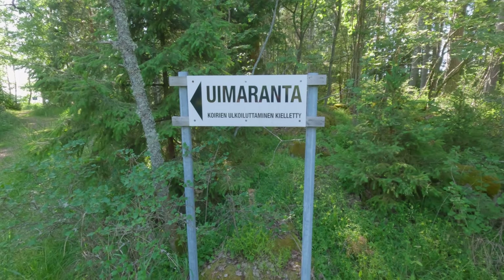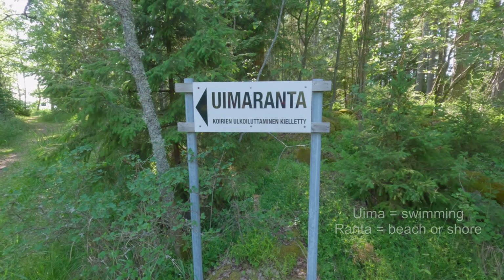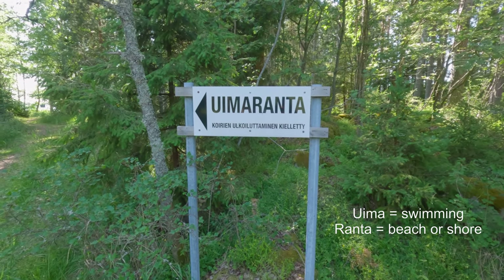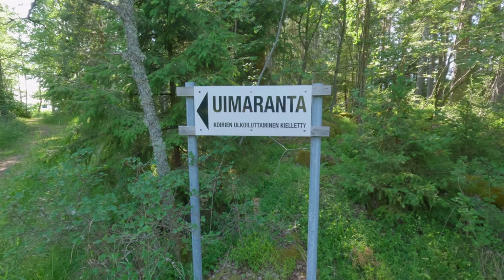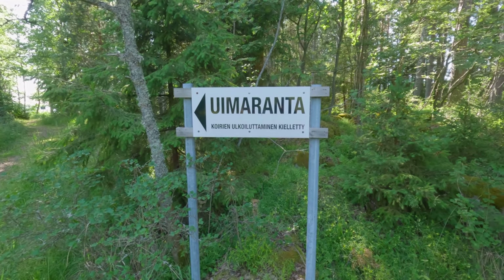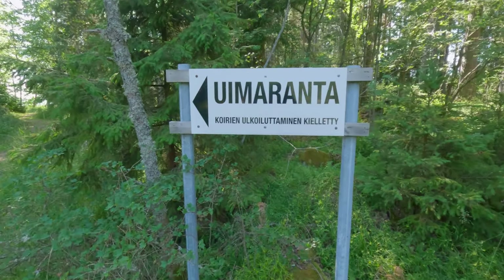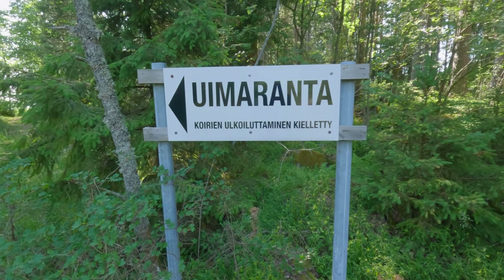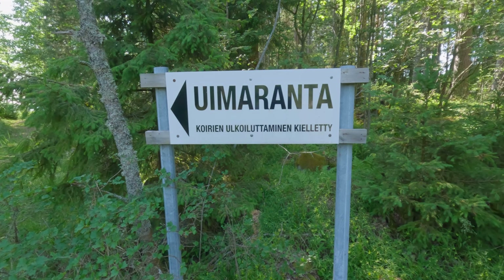This is a sign that says 'Uimaranta' — basically it's a swimming beach. More often than not it's a place where it can be sandy, sometimes shingle or pebbly, but it's basically a place where you can get to the shore and it's open to the public. The text underneath is a very long word — it says 'koirien ulkoiluttaminen kielletty.' 'Koira' is a dog, so basically you're not allowed to take your dog to the beach here.